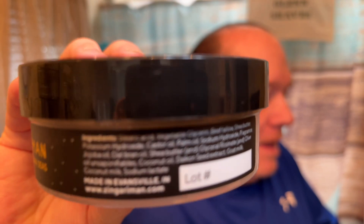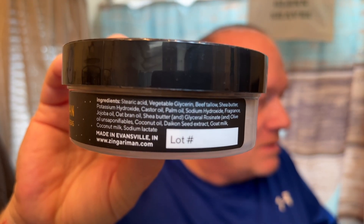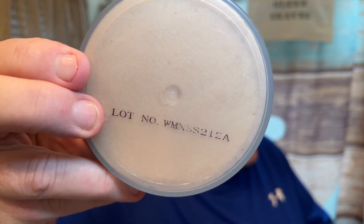I was gonna order but kind of forgot because I still had the sample. Then this popped up in my Amazon feed — I didn't even know Zingari was on Amazon. I said let me give it a shot. I don't know if you could pick up the ingredients there, and then there's a lot number, which is actually on the bottom. There was a big Amazon sticker on the bottom but I peeled that off.